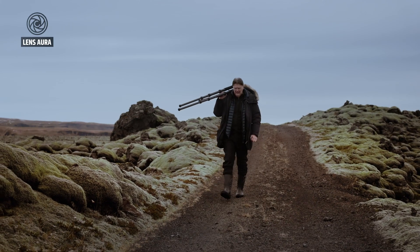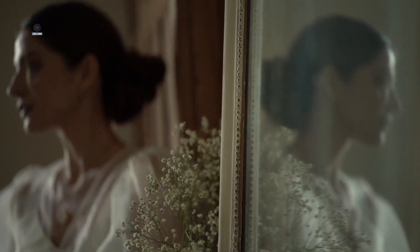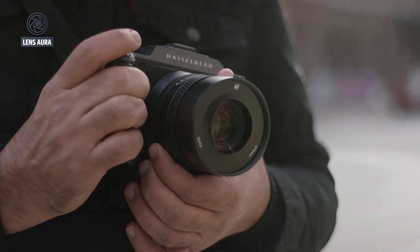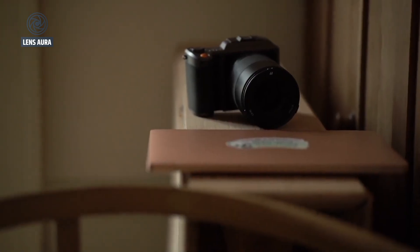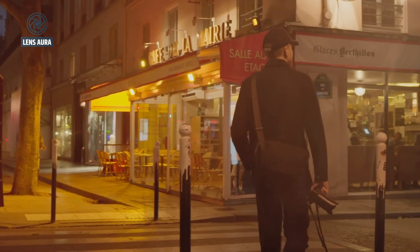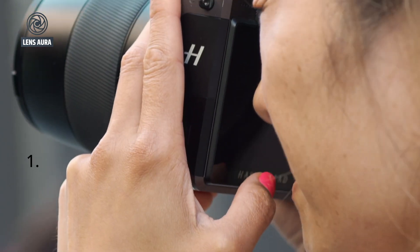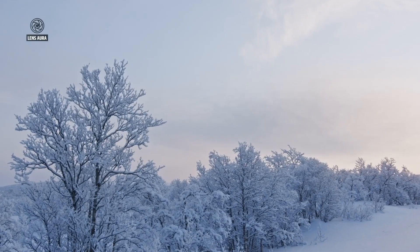The Hasselblad X3D150C also represents a broader shift in medium-format photography, where traditional priorities like resolution and image quality are increasingly being balanced with workflow efficiency, hybrid functionality, and real-world usability. High-resolution sensors are no longer just for landscape photographers or studio work — they are becoming essential tools for content creators, filmmakers, and commercial professionals who demand flexibility without compromising quality.